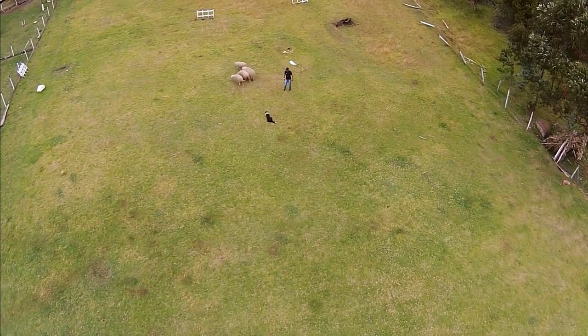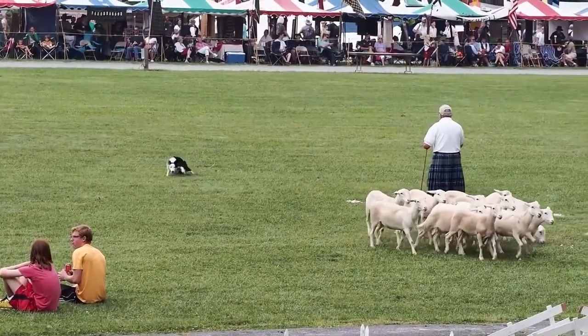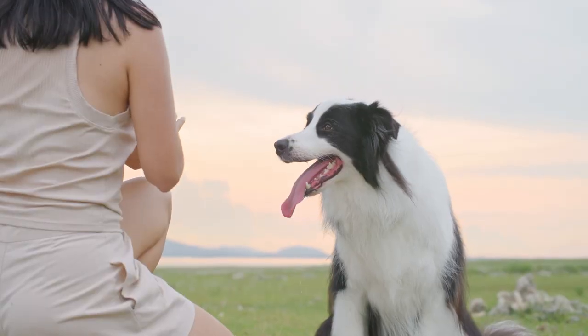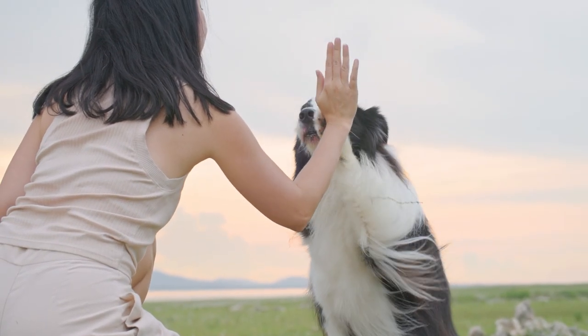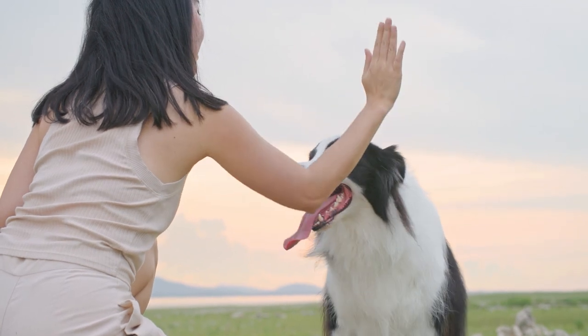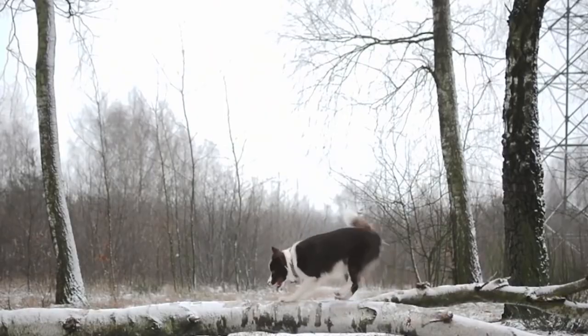Since their origin, they have been highly valued as a herding dog for their working ability and intelligence, abilities which mean they are still in use today. Despite such ancient origins, it wasn't until the 20th century that the breed was officially recognised by breed standard organisations such as the World Canine Organisation and the Kennel Club.